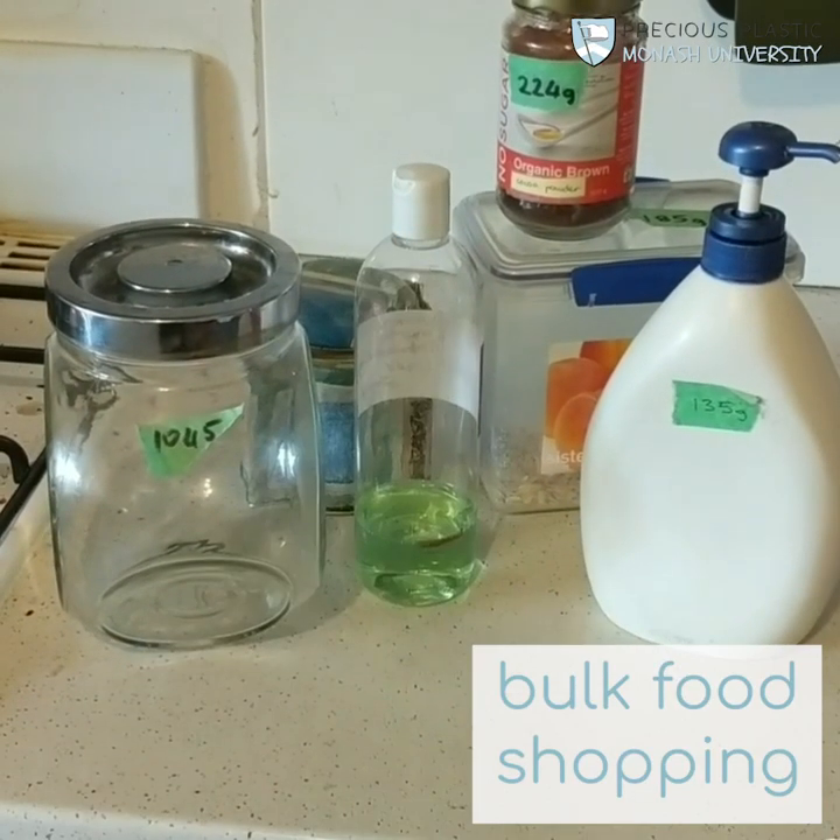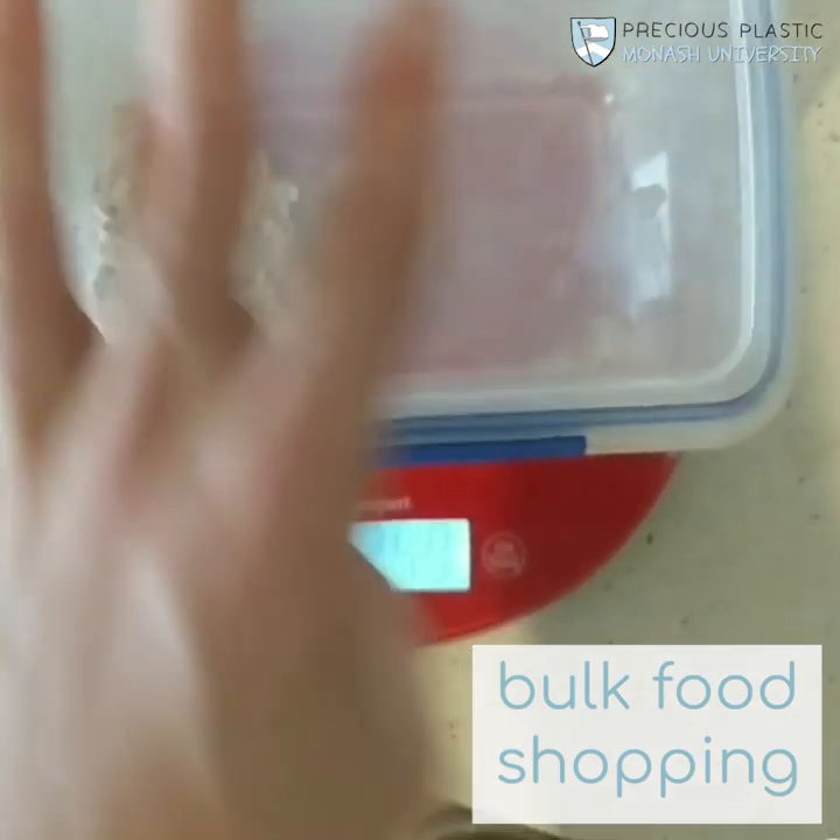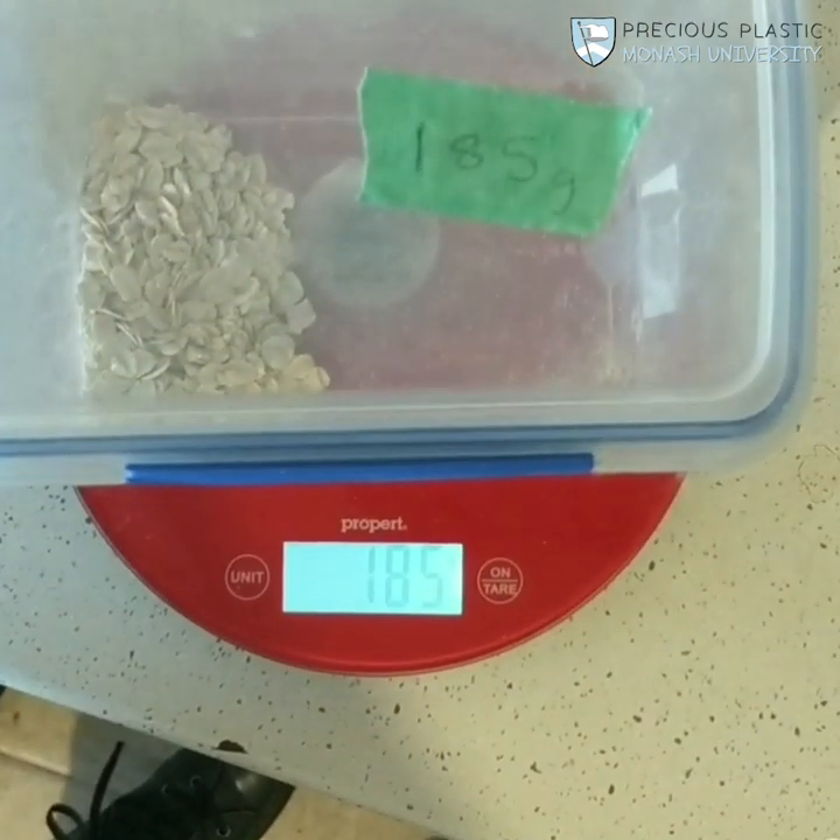Bulk food shopping is where you take your own containers into a store and fill them up. You have to weigh them first though, either at home or in store.